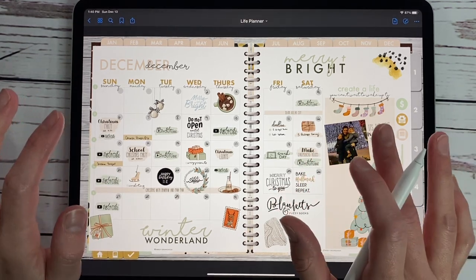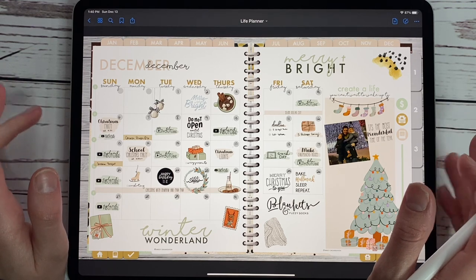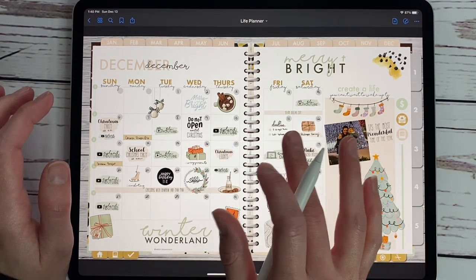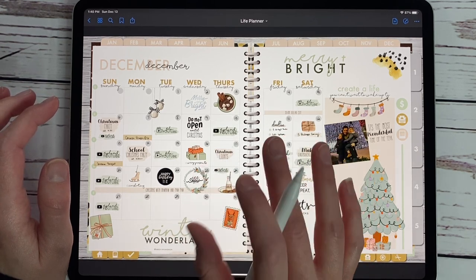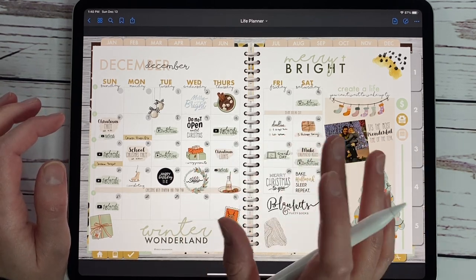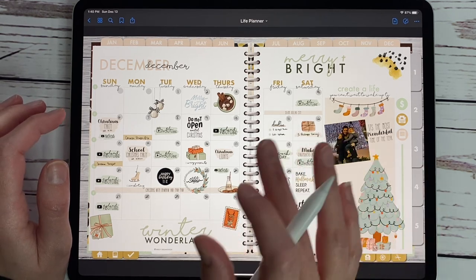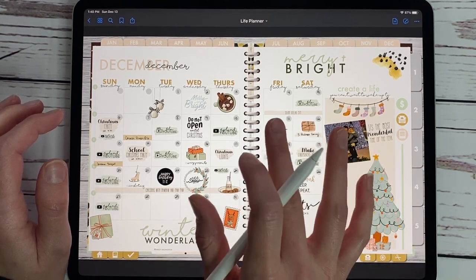If you don't know what the life planner is, we have tons of videos on our YouTube channel and it basically allows you to use widgets to make this planner completely customizable to you — whether you need travel, finances, budget, exercise, health, or faith widgets. Whatever you want on your daily, weekly, and monthly spreads, that's what widgets allow you to do.